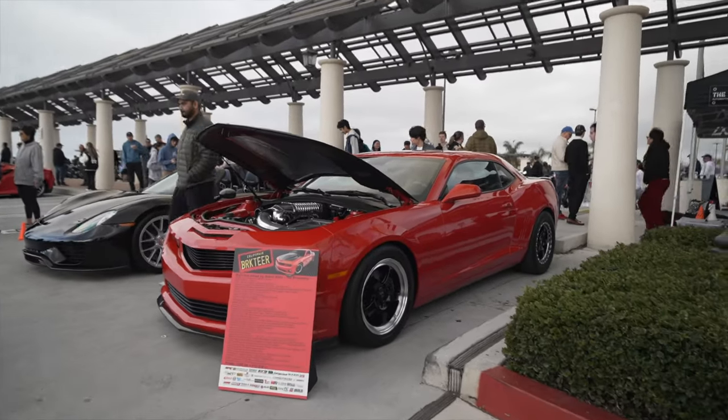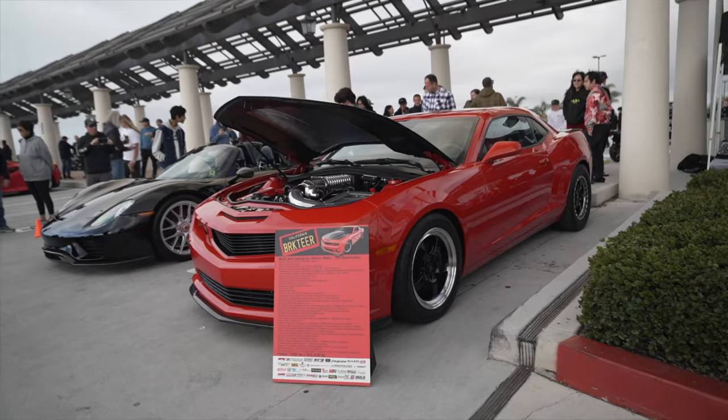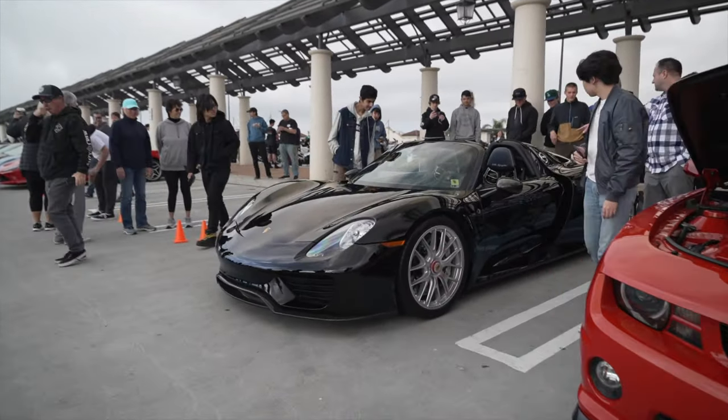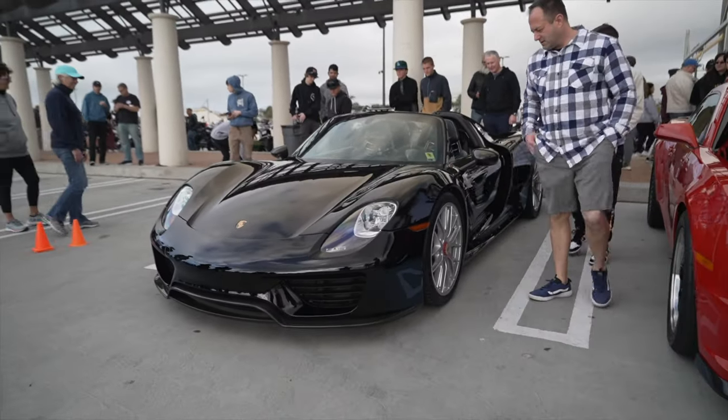Here we have Simon's supercharged Camaro. He's the founder of the show, and next to that we have one of the holy trinity — this is a Porsche 918 Spyder.